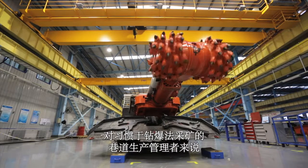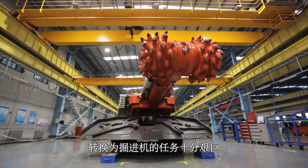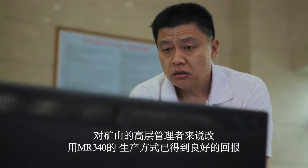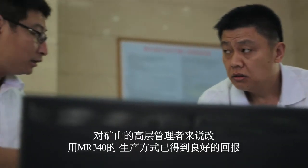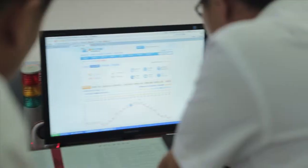For the roadway production managers accustomed to drill and blast mining, the switch to roadheaders is big. For the mine's top management, the change in production method has paid off. We are using the result of this — I believe this is very confident. This is the way of using the machine to explain the whole thing.